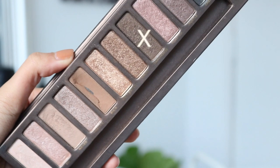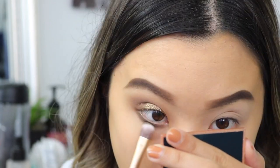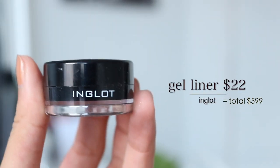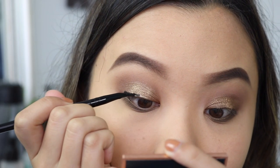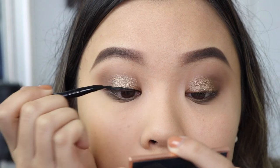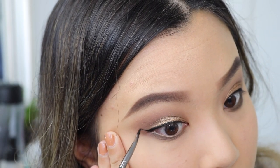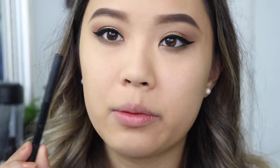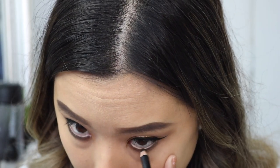Now I'm going to be taking my Inglot Gel Liner at $22. I use two brushes to do my wing liner — first the Elf Eyeliner Brush at $4, and then to actually create the wing, my Makeup Geek Eyeliner Brush at $12. Then I'm taking my Sigma Coal Eyeliner at $18 and applying it to my lower lash line.